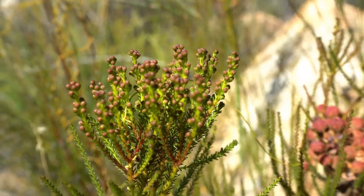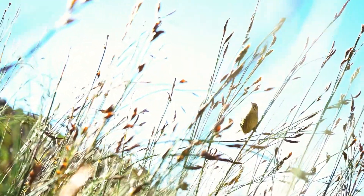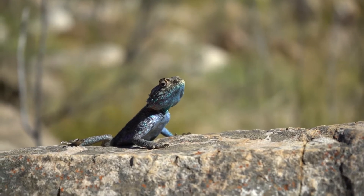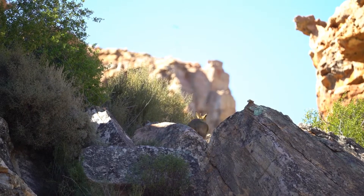Fynbos provides habitat and a food source to many birds, insects, reptiles, and mammal species. Many of these creatures play an important role in ecosystem functioning in the Fynbos.